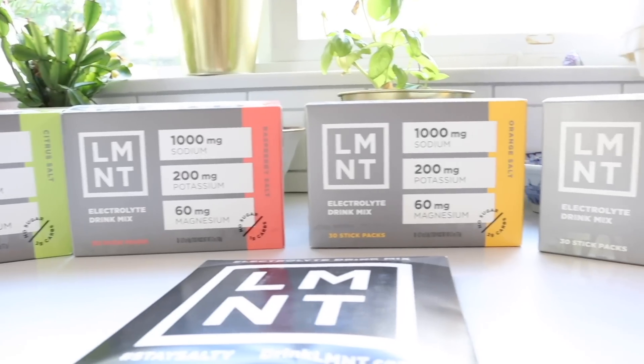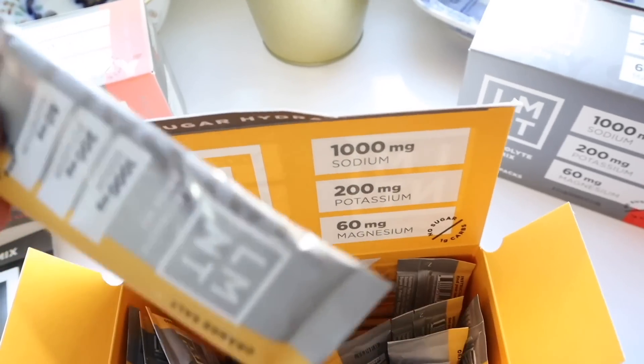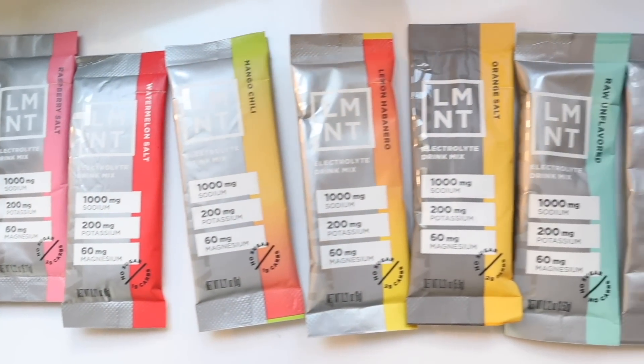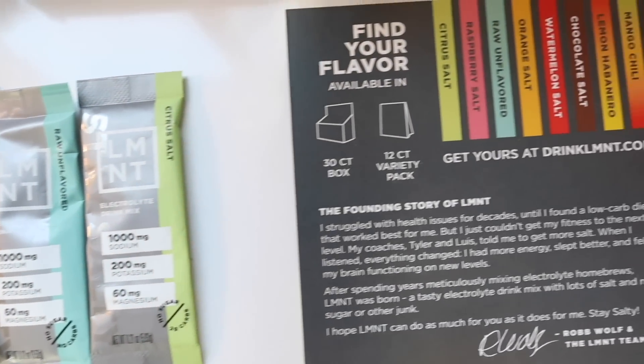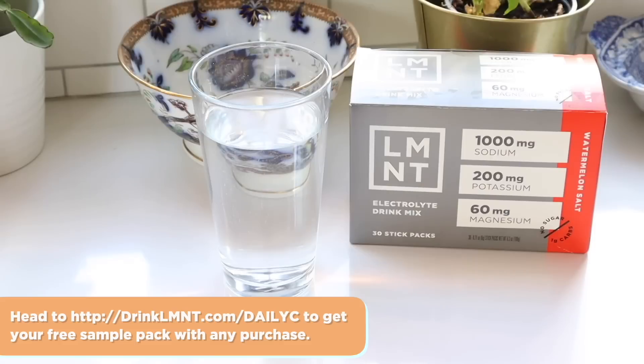I hope you enjoyed today's video. I love watching what other people eat — what they order at restaurants, takeout, what they make at home — and I hope you found this interesting too. Thank you to Element for sponsoring today's video. They're offering my viewers a free sample pack — eight single-serving packets free with any order — at drinklmnt.com/dailyC. I'd love to know what your favorite meals to order for takeout are, your treats and splurges and the healthier items you tend to get. Let us know in the comments. Keep calm and remain classy, and I'll see you in my next video. Goodbye!